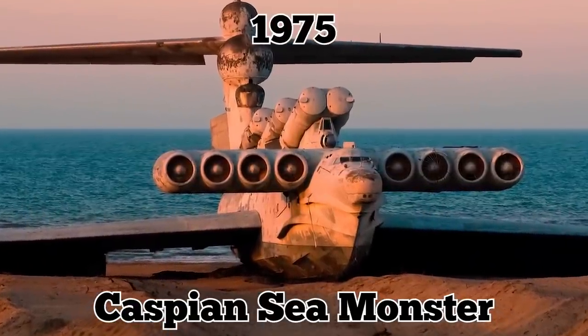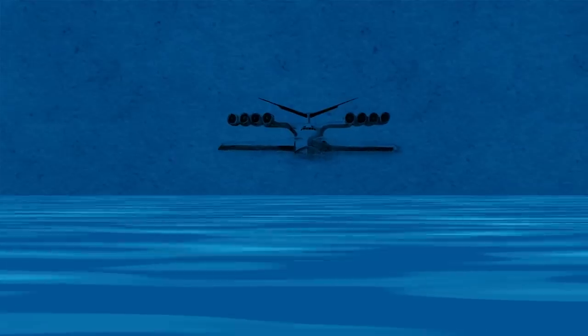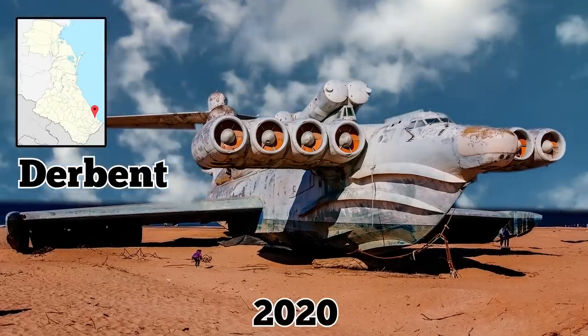The Soviet aircraft was built in 1975. Unlike conventional planes, it was designed to fly just over the water at extremely low altitudes. The Ekranoplan has been sitting on the beach in Derbent, Russia, since 2020.